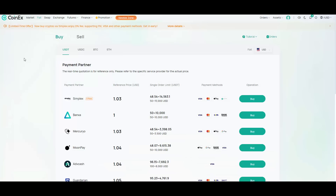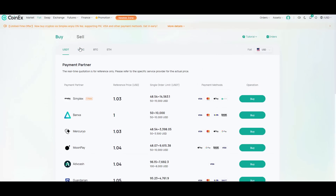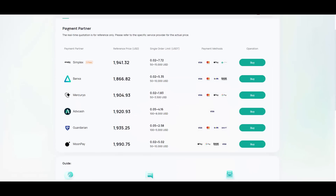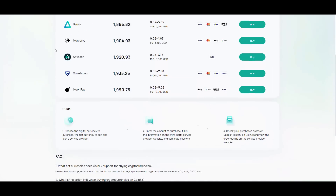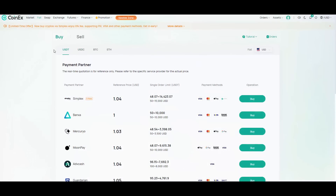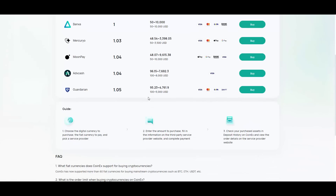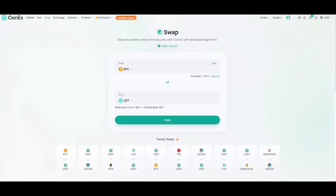Buying crypto is really easy. For example, right here you have the option to buy USDT, USDC, BTC, and Ethereum. You can check out their payment partners and choose the most suitable one for you — the one that offers the best rate. For example, you can choose a bank and buy your USDT directly.